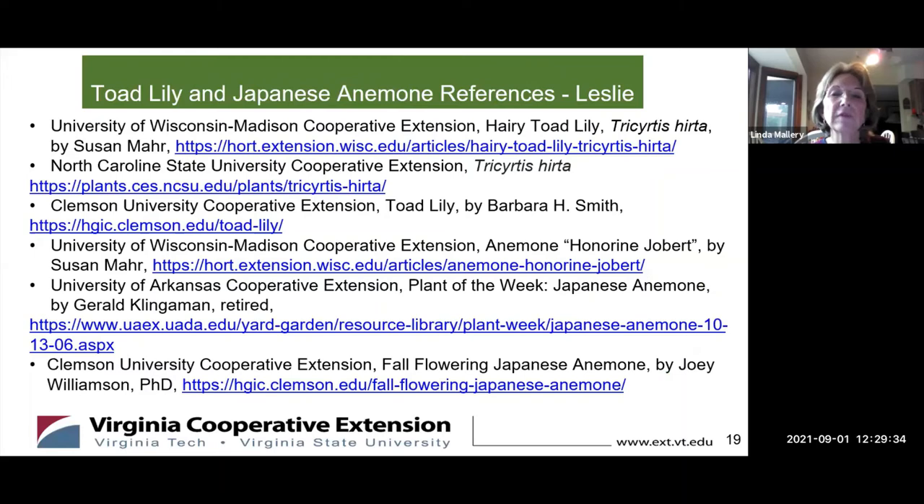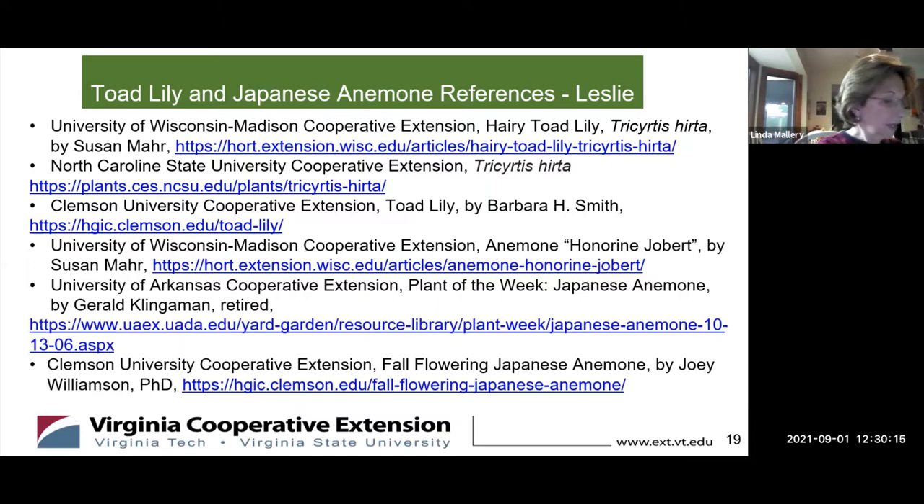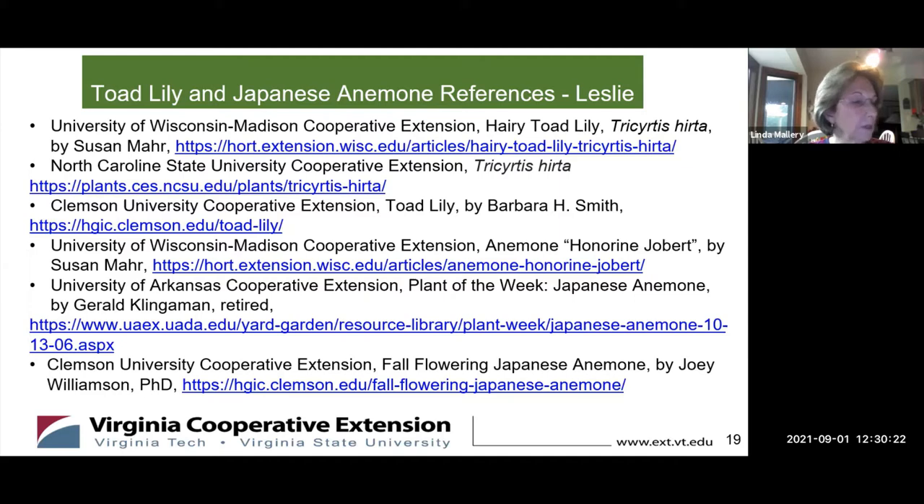Here are all the references for toad lily and Japanese anemone. The University of Wisconsin had a pretty good article on the anemone, and that goes for both the hairy toad lily and the anemone — they are a great source with a lot of great articles. Thank you, Leslie, for sharing all that wonderful information on the growing conditions and care of toad lilies and Japanese anemone.